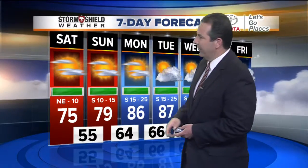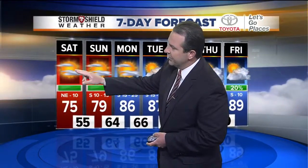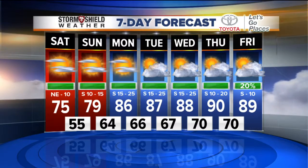What do we expect over the next several days? We expect a big warm-up on the way as we get back to work over the next couple of days. So enjoy the 75 today — we'll drop back to 55 tonight, another pleasant night. 79 tomorrow, still looking good on Sunday with south winds now 10 to 15 miles per hour, and that's going to start to warm those temperatures. Monday brings a big jump with mostly sunny to partly cloudy skies and 86 expected.